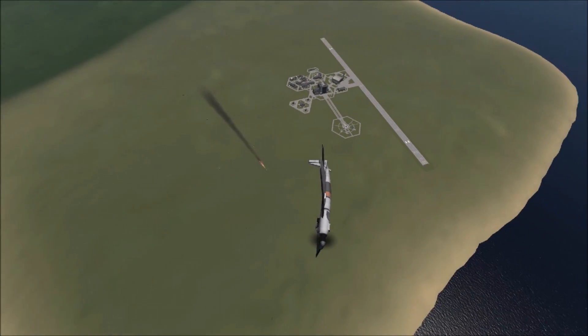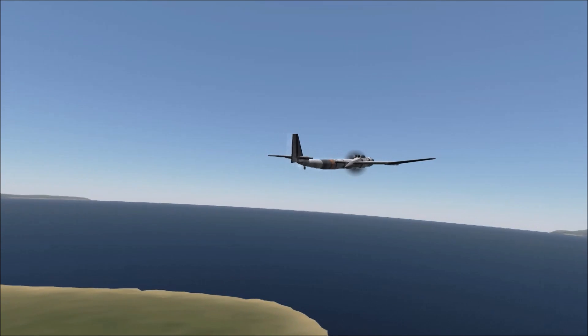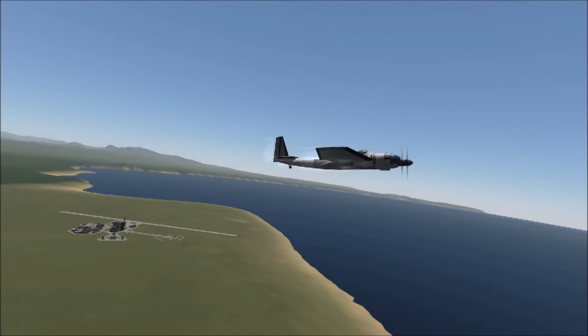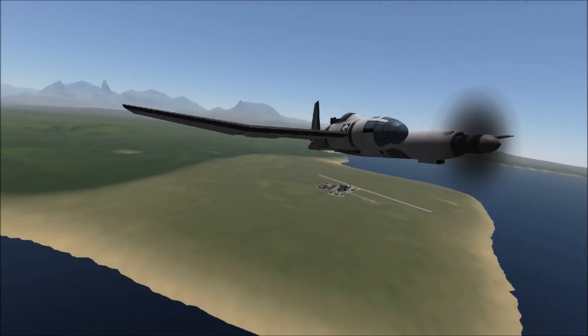While the BV-141 didn't really have any flying issues and performed rather well from the initial prototypes, the German military felt it was a little underpowered. And by the time a variant was made with a stronger engine, they had already made their decision to go with the Focke-Wulf design instead.